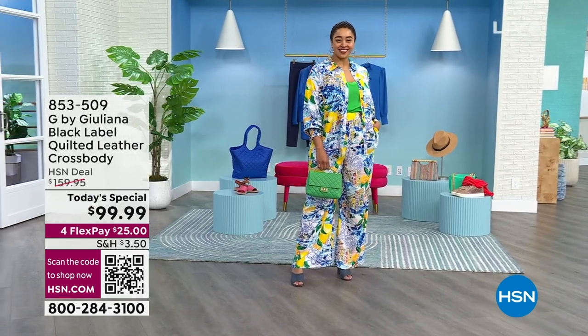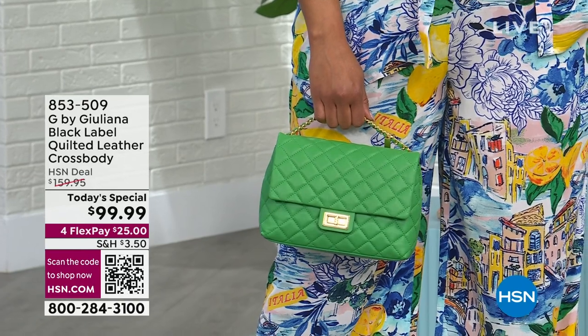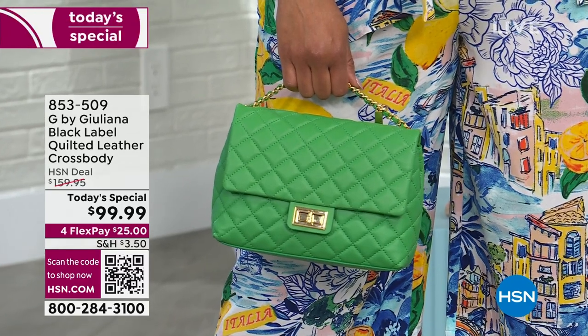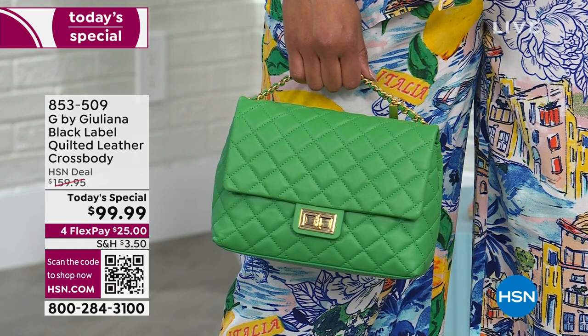Oh my gosh, the green with that outfit — Kelly Green is one of the... I watched it at midnight when this launched with Suzanne and there was a color here that I don't see in front of me. We're already selling out colors in this hour. I was told a lot of the things we're showing might be the last airing of the day.